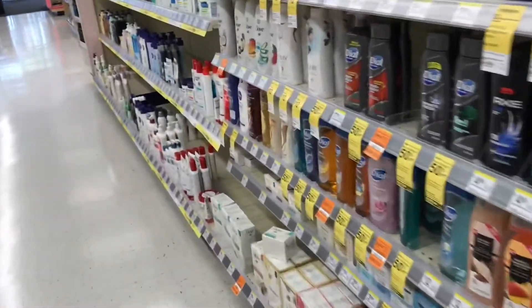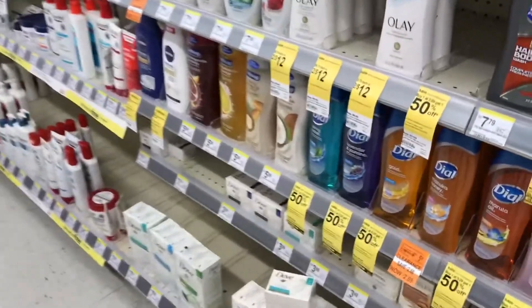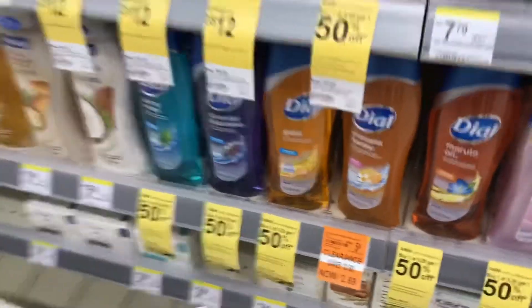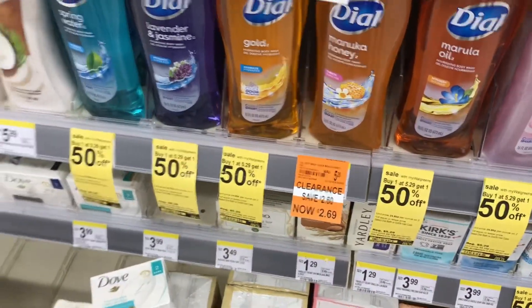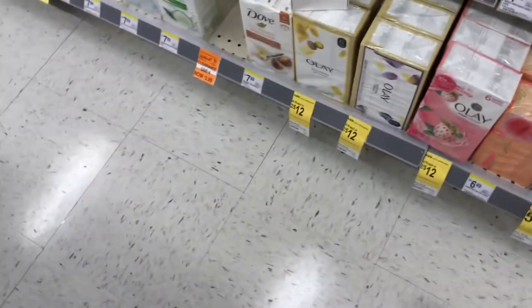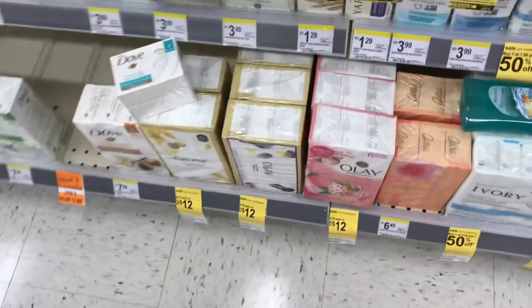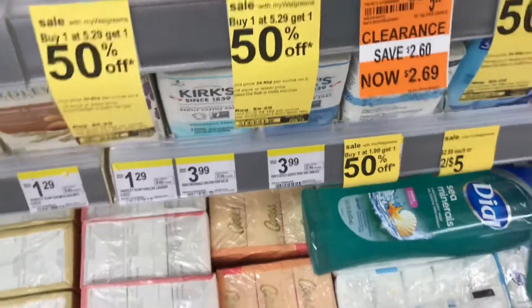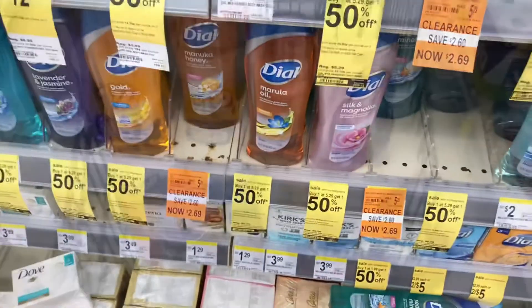Those Palmolives are 99 cents, 50 cents with a 50-cent digital. Now we are over at the body wash and look what we found — clearance Dial! Those are on clearance for $2.69, buy one get one half off. We have $1 coupons from the circular and $1 back per each one on Ibotta, making them a really great deal. Let's put two of those in the buggy.